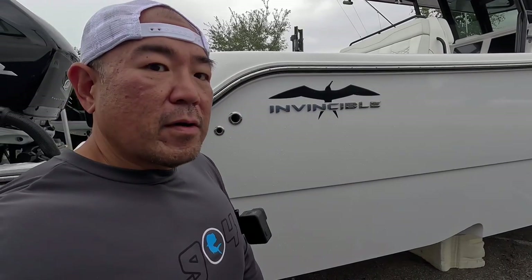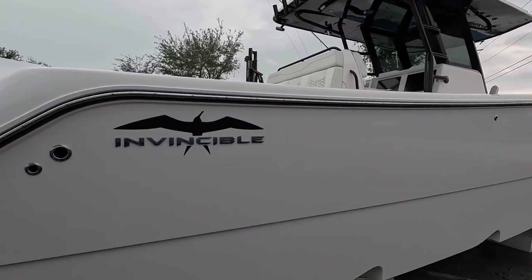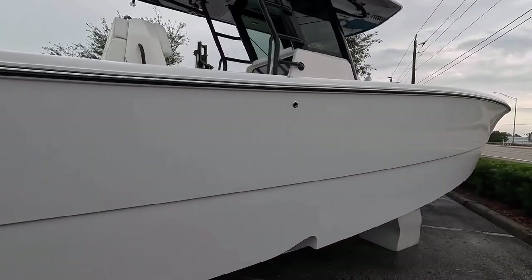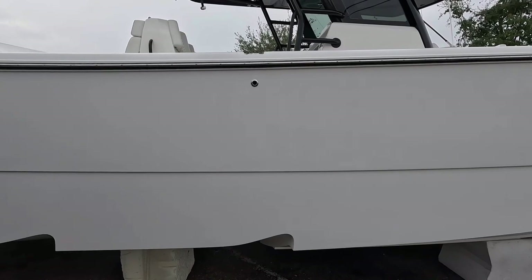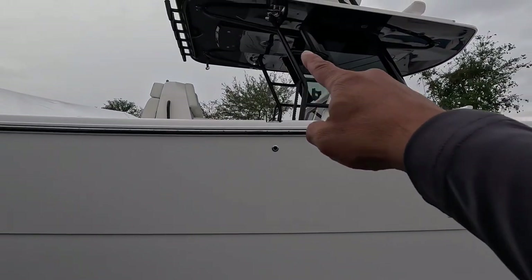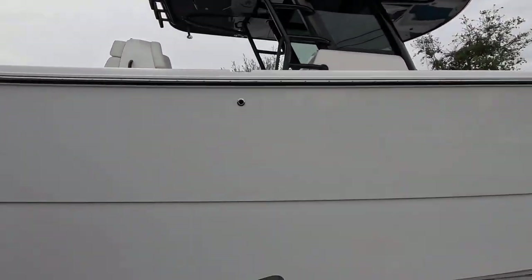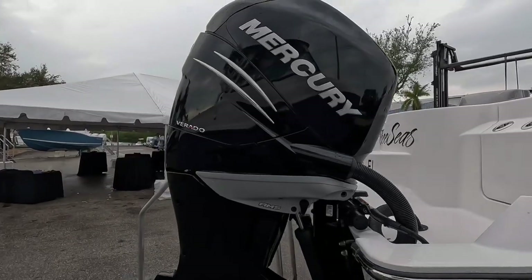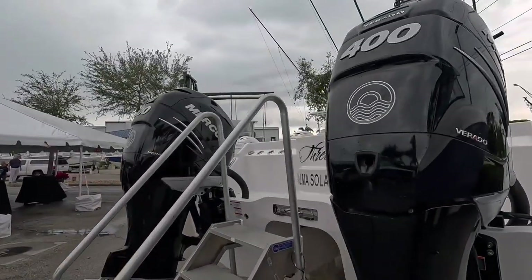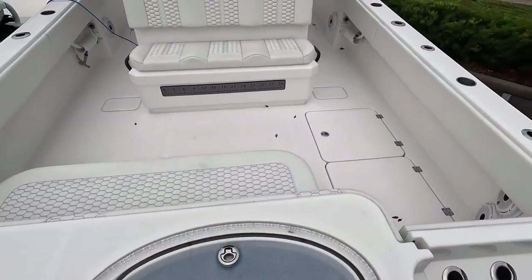All right, we're going to step into this Invincible — this is the Invincible 33. This one is the new model they came out with, but this one's actually used. I think it's got less than 60 hours on it — very, very unused but used. It's got kind of a whisper-gray color on it, with awesome black powder coating, black undersides. Even the second station's got black on black. Black logo, got the black Mercury 400s on it. Like I said, I think less than 60 hours.